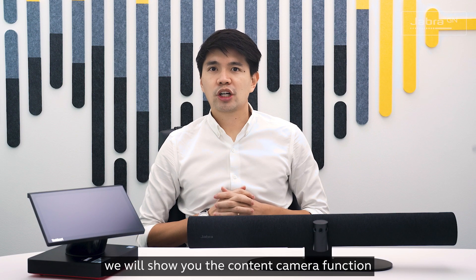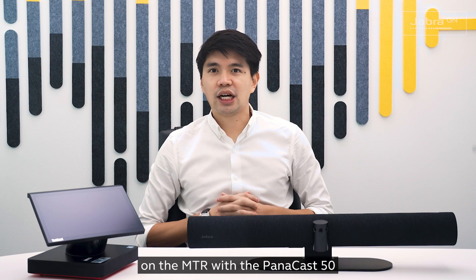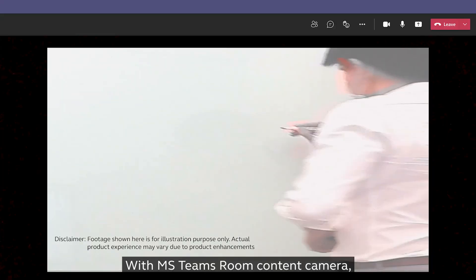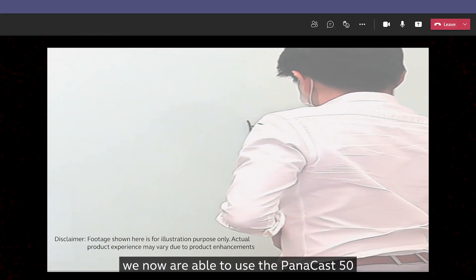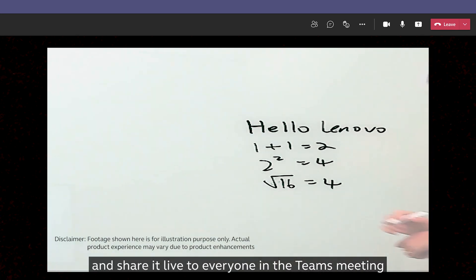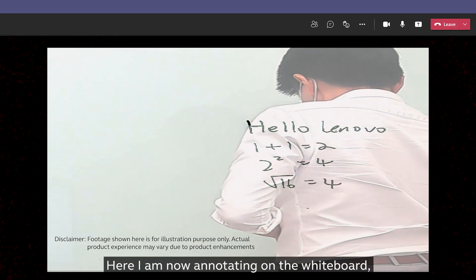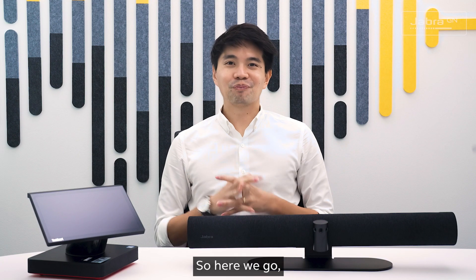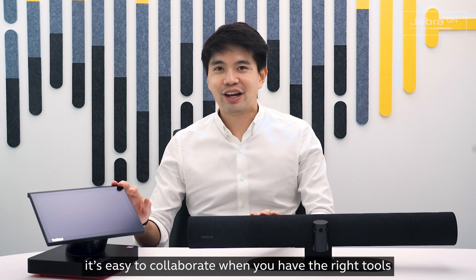Now we will show you the content camera function on the MTR with the PanaCast 50. Let's start by sharing the screen on the ThinkSmart Hub. With MS Teams content camera, we are now able to use the PanaCast 50 to capture the whiteboard in the room and share it live to everyone in the Teams meeting. Here I am annotating on the whiteboard, and the remote participants can see what I'm writing live. It's easy to collaborate when you have the right tools.